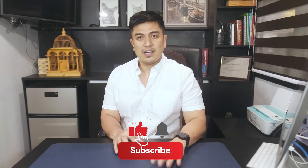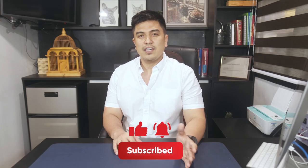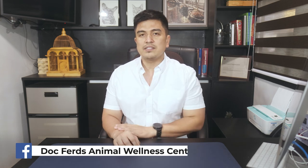But before we proceed, please hit like, subscribe, and the bell button so that you get updated whenever we post new videos on our YouTube channel. We are on Facebook, Dr. Tres Animal Wellness Center, please do follow us there.